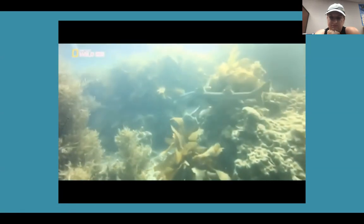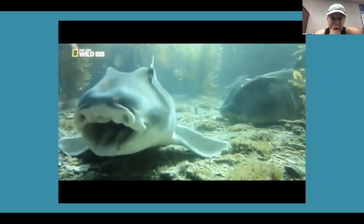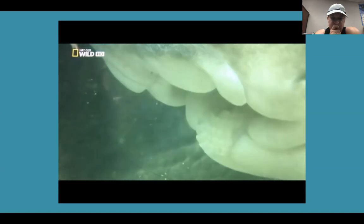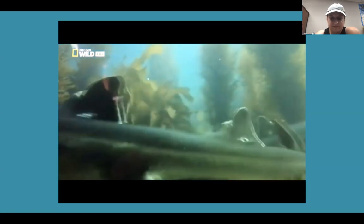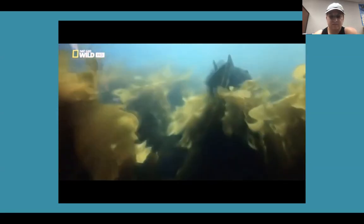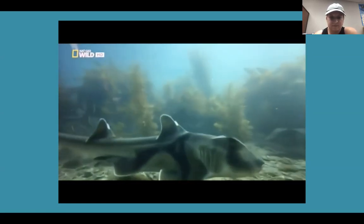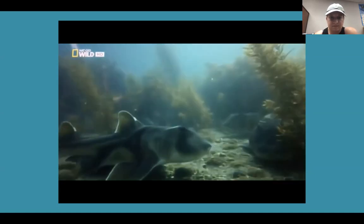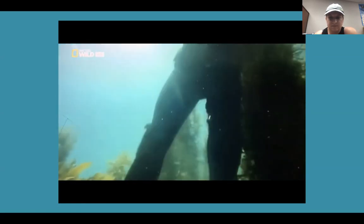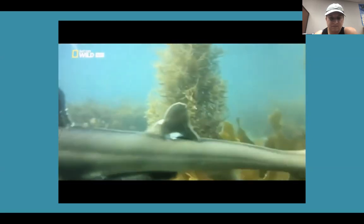Heterodont means 'different teeth.' Instead of a mouth full of knives, the Port Jackson sports a mouth equipped for grinding and crushing the sea urchins, crabs, and other shellfish that it preys on. If any shark could be considered a family-minded homemaker, it's the Port Jackson. They seem to be able to unerringly home in on home. When researchers move them miles away from their usual resting spots, they return, like homing pigeons, to their favourite patch of sand.